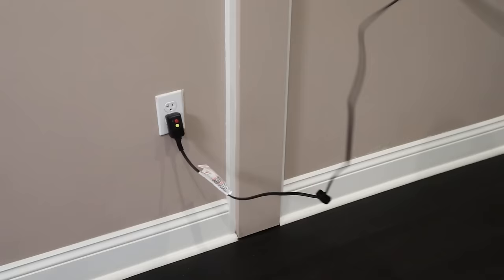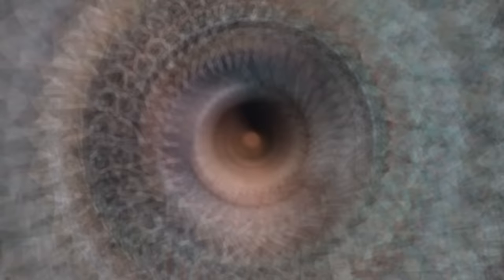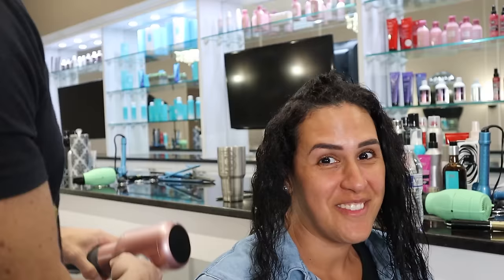Fa says the plug doesn't stay in the outlet, so we're going to test that. The plug did come out of the outlet pretty easily, but really that's almost every blow dryer these days — it's totally normal. Still, truth is truth: it absolutely did come unplugged. Now it's the moment of truth — is this better than a hotel blow dryer?